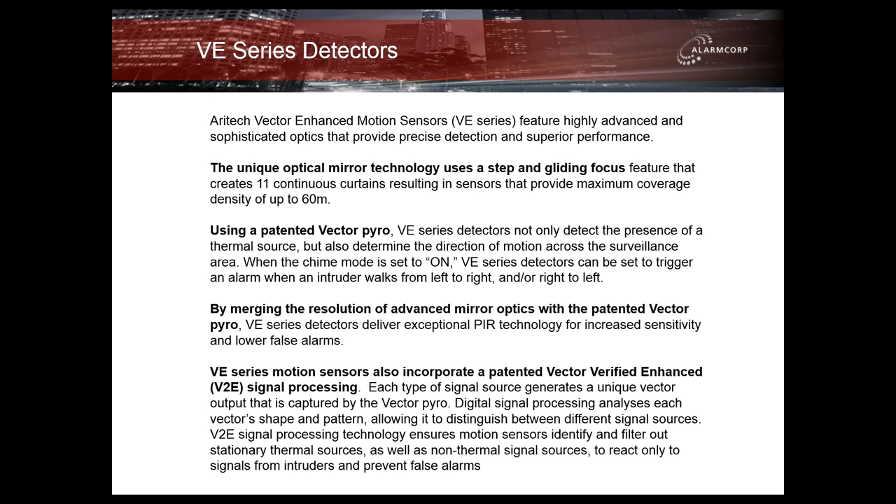Each type of signal source generates a unique vector output that is captured by the vector pyro. Digital signal processing analyses each vector's shape and pattern, allowing it to distinguish between different signal sources. VE2 signal processing technology ensures motion sensors identify and filter out stationary thermal sources, as well as non-thermal signal sources, to react only to signals from intruders and prevent false alarms.